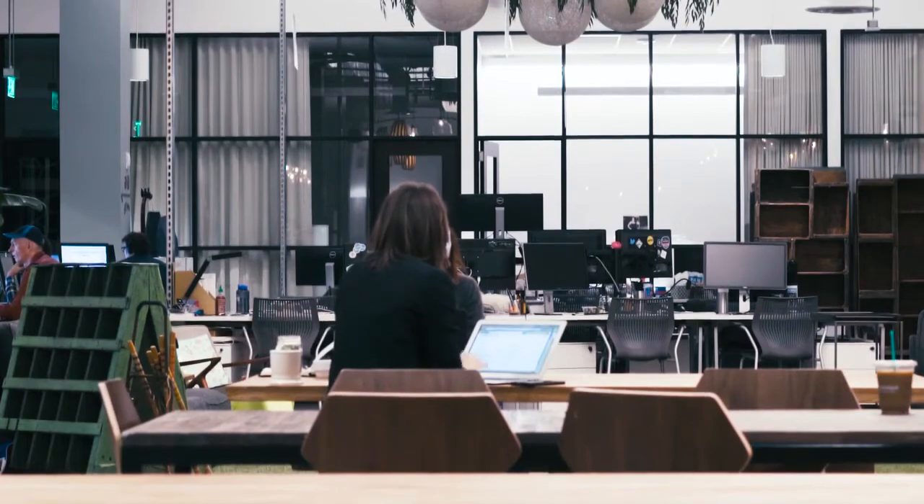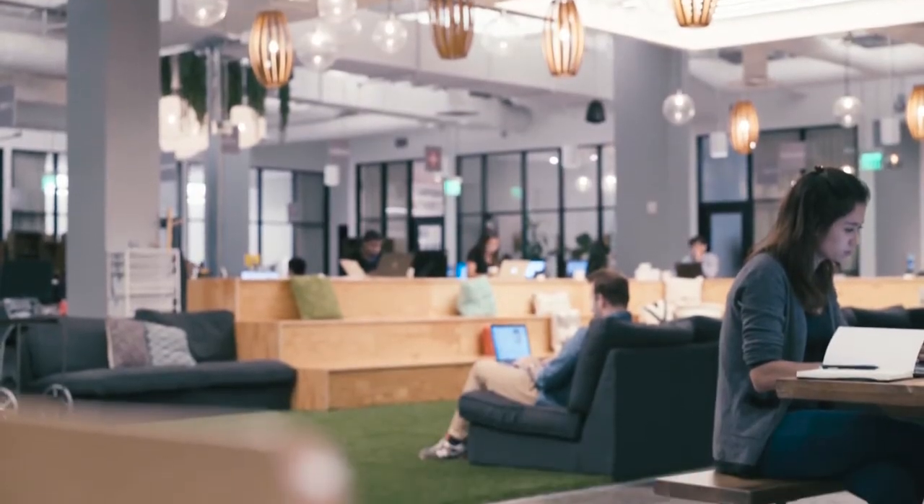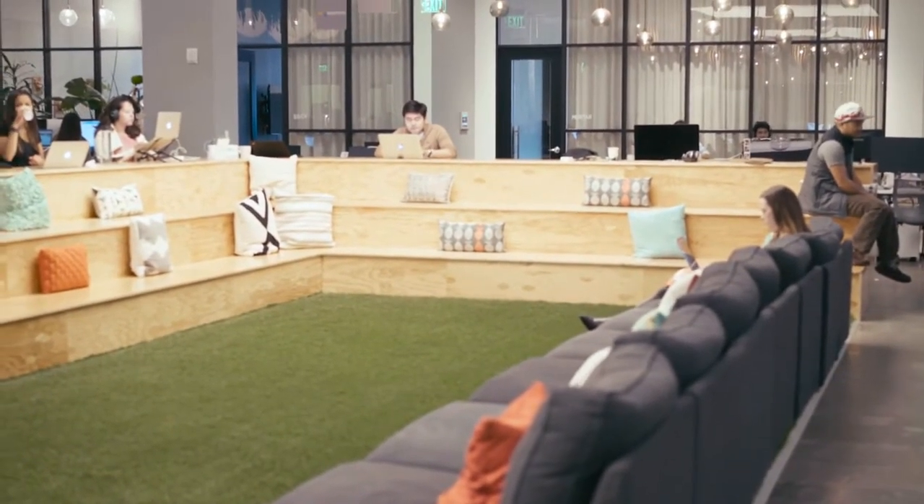This is kind of our common space — they have some couches, it's just comfy. I know that Diane and Nicole like to come over here for a change of pace sometimes from sitting at the table.